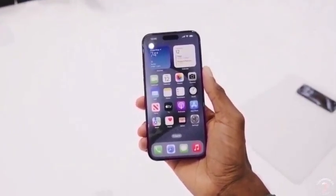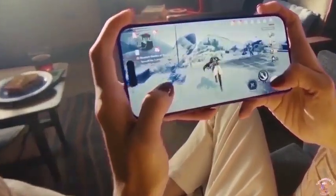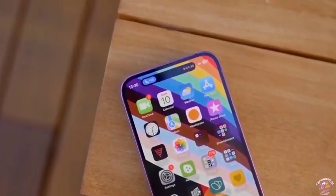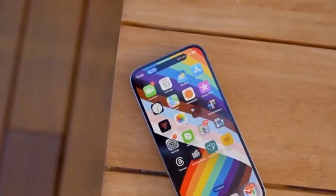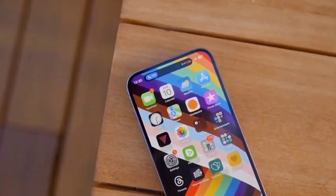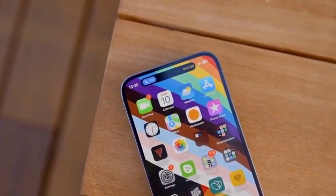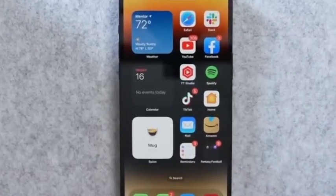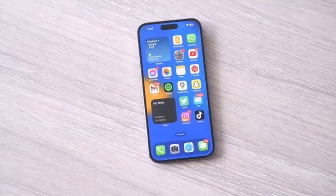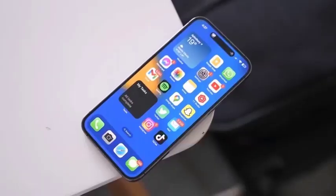The iPhone 16 family is set to become available for pre-order on Friday, September 13, marking the start of what is expected to be a highly anticipated release. Apple fans and tech enthusiasts alike will have the chance to reserve their iPhone 16 models ahead of the official sale date. The pre-order window allows eager buyers to secure their devices early, ensuring they get their preferred model as demand is expected to be high.